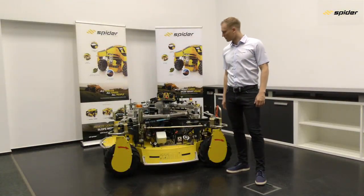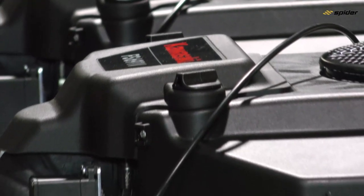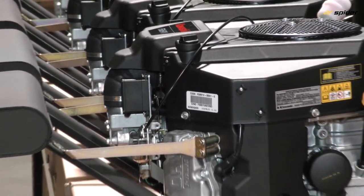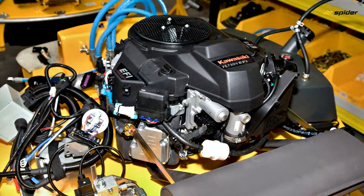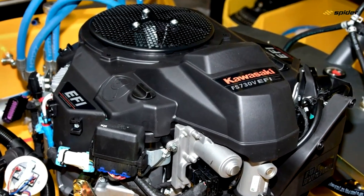This product weighs only 387 kilograms or 853 pounds. It is fitted with a 24 or 25.5 hp 2-cylinder air-cooled Kawasaki engine with high-pressure lubrication system for mowing high inclines. The low machine weight ensures that most of the engine power is used for the mowing deck.